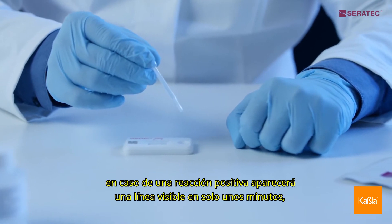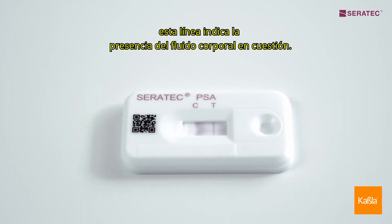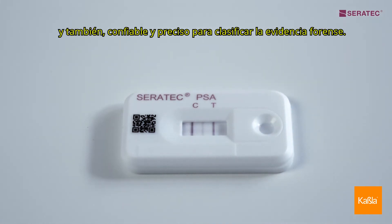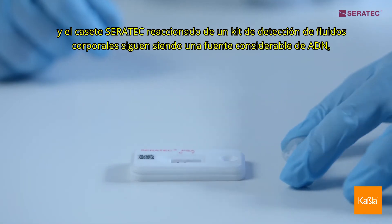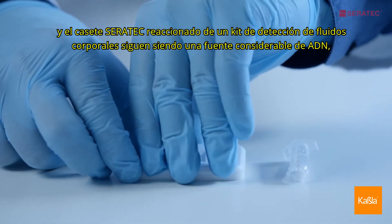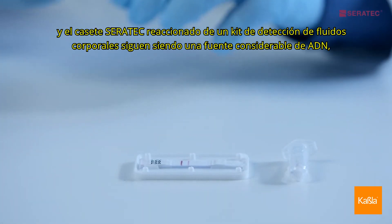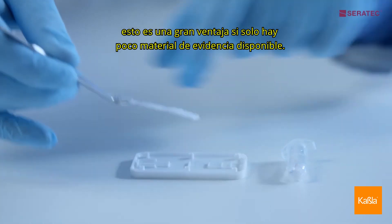In case of a positive reaction, a visible line will appear in only a few minutes. This line indicates the presence of the body fluid in question. This is a fast and inexpensive yet reliable and accurate method of triaging forensic evidence. The extract in the dilution buffer and the reacted CERRATEC cassette from a body fluid detection kit remain a considerable source of DNA — an enormous advantage if only little evidence material is available.